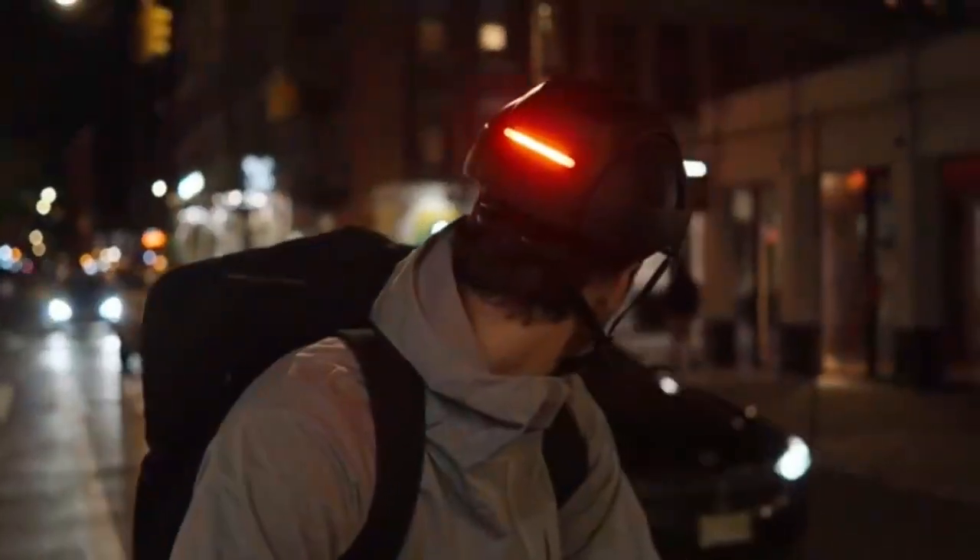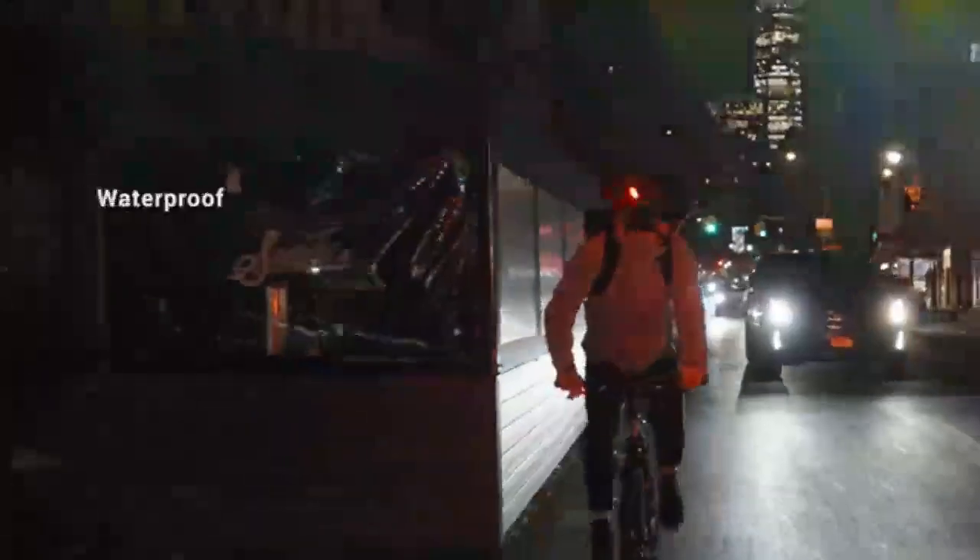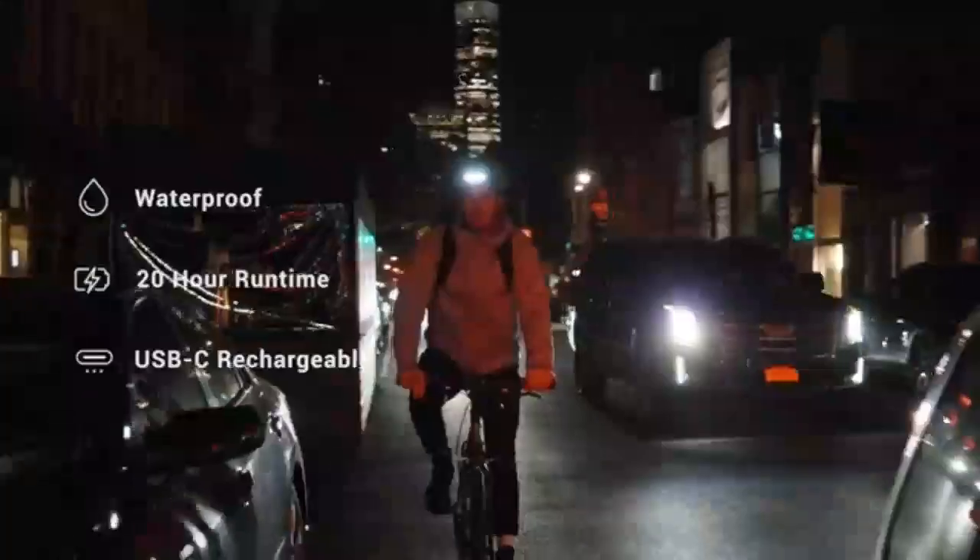If you're a night rider, the ultra-bright lights provide 360-degree visibility, allowing you to be seen by motorists from all angles. They're waterproof so you can ride rain or shine.